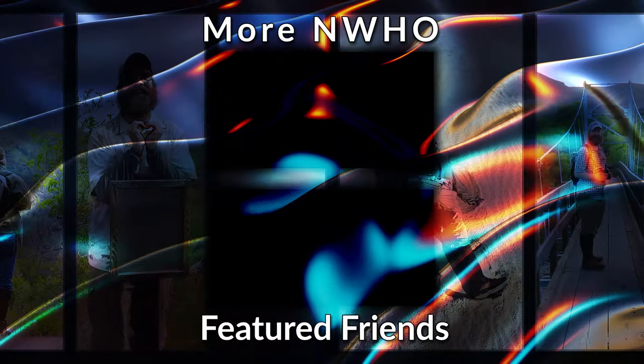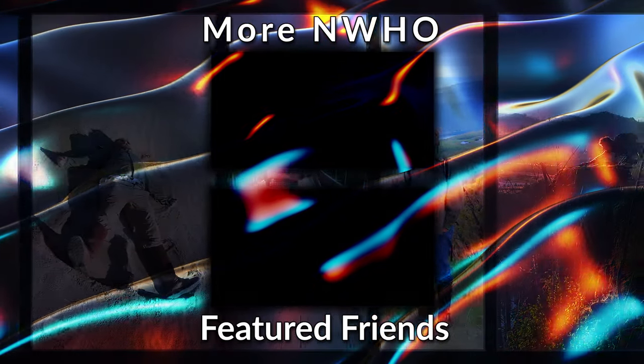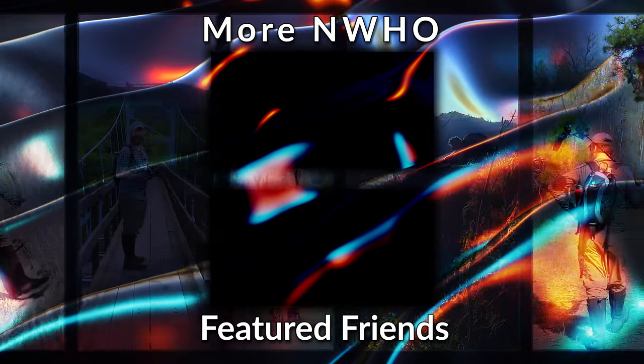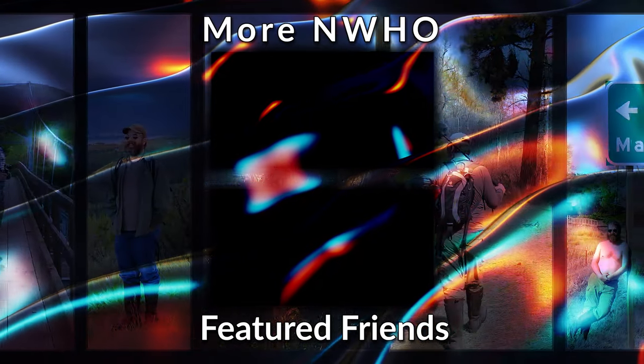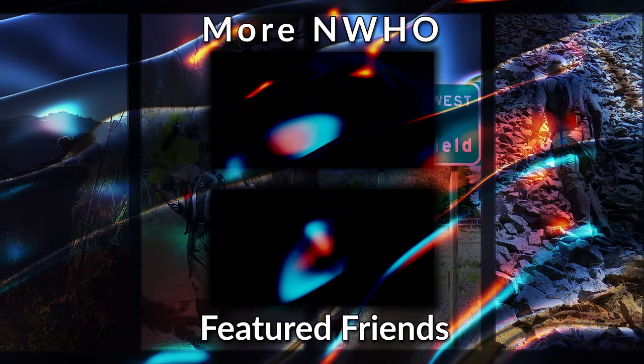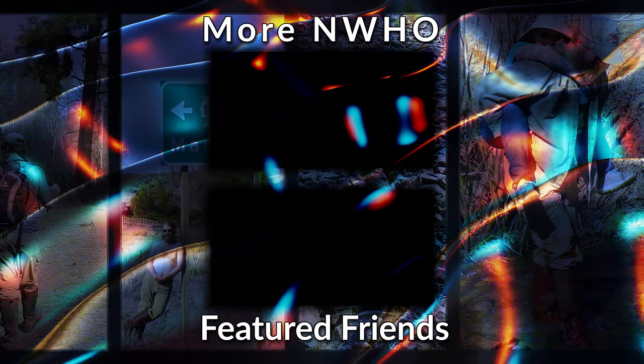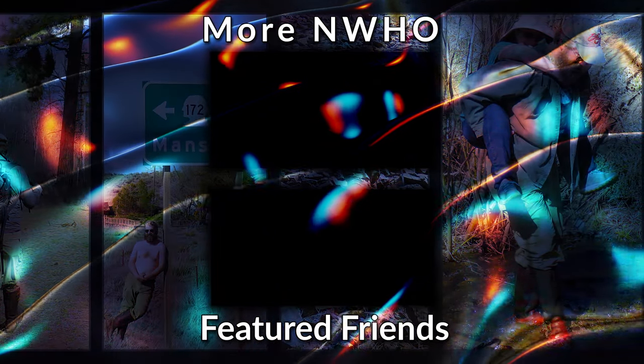That's a wrap, folks. Thanks for watching. We'll see you next time.